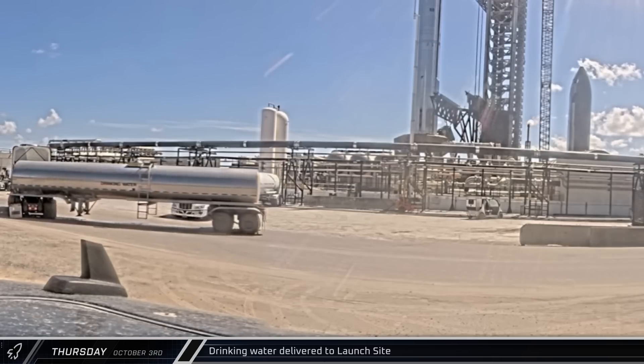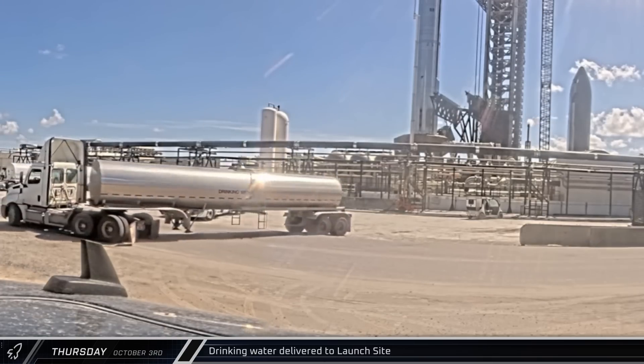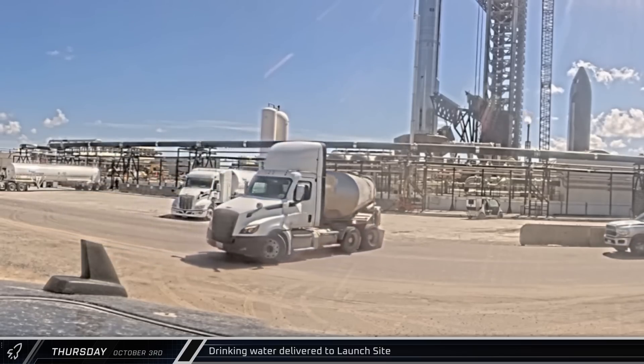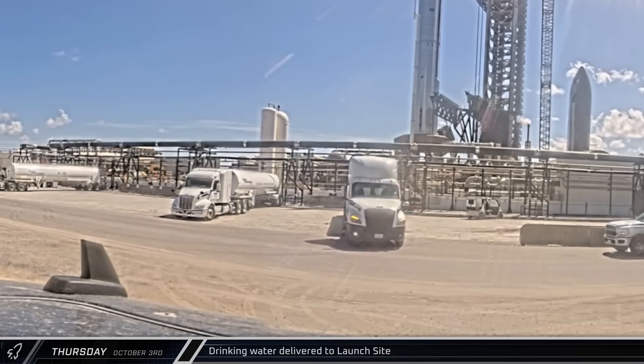A tanker load of potable water was delivered to the launch complex, reloading the pad's detonation suppression system. The DSS uses inert nitrogen gas and water to prevent flammable gases from igniting under the booster.